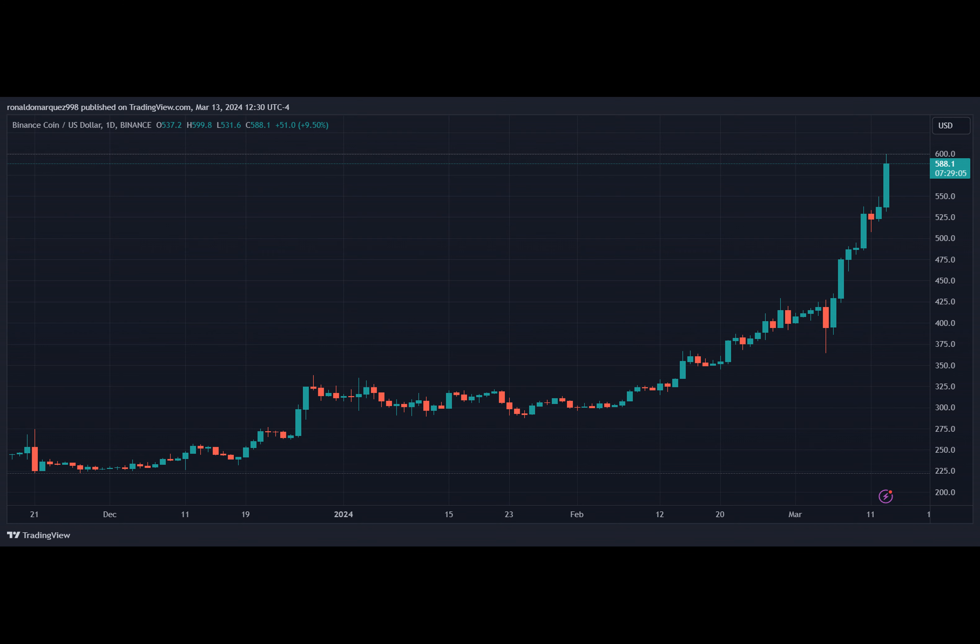Hey there, are you curious about the latest developments in the world of cryptocurrency? Well, we've got some exciting news for you. Binance Smart Chain, also known as BNB Chain, has recently announced an upgrade called BEP 336, which promises to revolutionize the way data is stored and processed on the blockchain. But what exactly does this mean for you, the user? Let's dive in and find out.